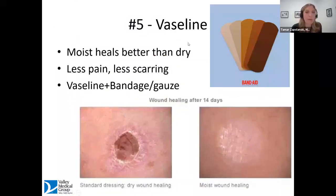Moving away from skincare products and into a few more favorite tips. If anybody has seen movies like My Big Fat Greek Wedding where they put Windex on everything — well, Vaseline gets applied to basically anything on the skin. We have great studies showing that moist skin heals much better than dry skin, with not only less pain but much less scarring. For wound care of anything that's not infected — cuts, scrapes, even healing pimples — keeping Vaseline on it is going to have it heal in a much better way.